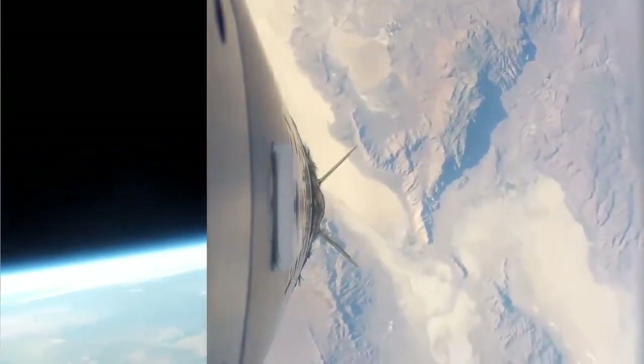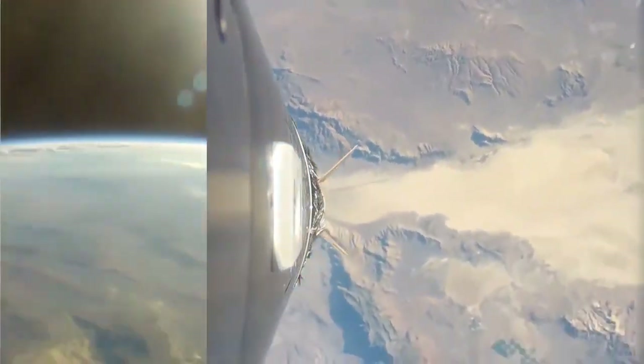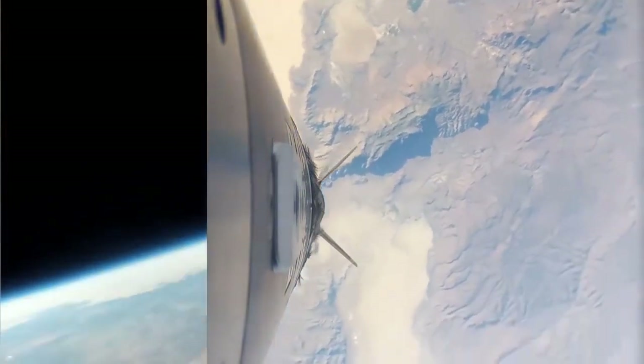The GoPro cameras — actually all three of them — did shut down on temperature. The cameras were all mounted to the outer skin of the rocket, which does get really hot from the aerodynamic heating during the boost portion of flight. In fact, some of those areas can get upwards of 300 or 400 degrees.